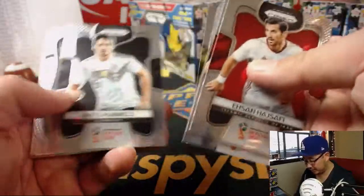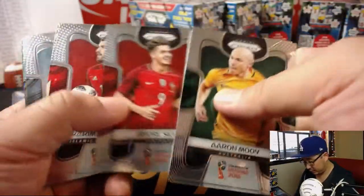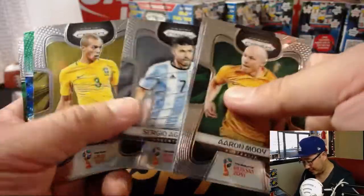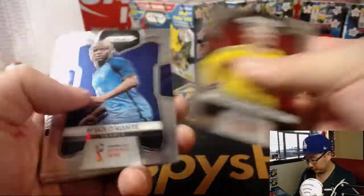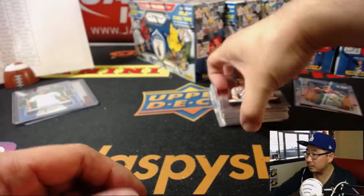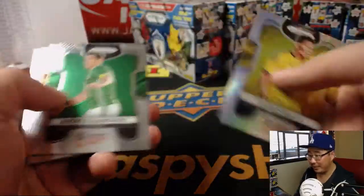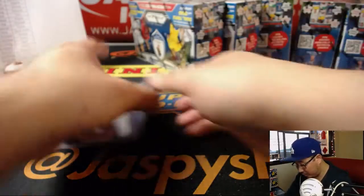Julian Drexler. There's Toni Kroos — Kroos had that incredible goal in the very last dying seconds of the match to give Germany the win. Mesut Ozil refractor. And that's box one. There's your autograph right there — Dele Alli. We'll make sure these are top-loaded before they get sent out.